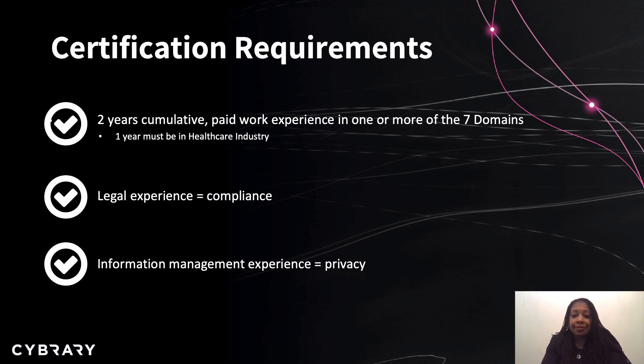The exam consists of 125 questions, and you'll have three hours to complete it. You must achieve a score of 700 out of 1,000 to pass. Thank you for joining me — I look forward to this journey with you through the seven domains of the HCISPP.